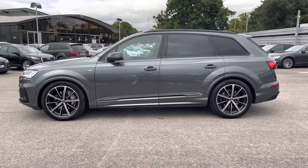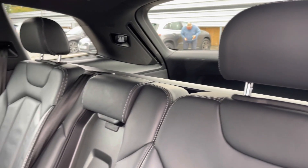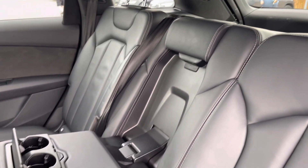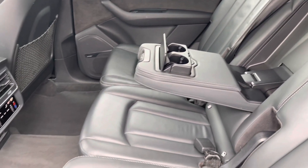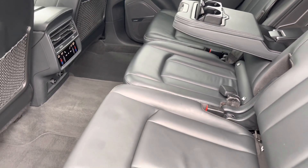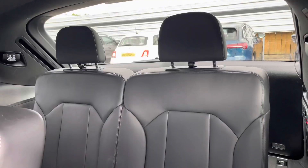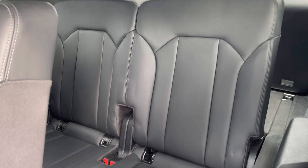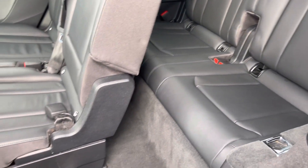I will now take you to the rear interior and show you what's on offer for the rear passengers. Starting with the front three rear seats, these come with ISOFIX fittings on the outer seats, a drop-down armrest with two cupholders and a climate control setting designated just for the rear passengers. The further two seats also come with ISOFIX fittings, and there is plenty of legroom and a pathway to get in and out as well.